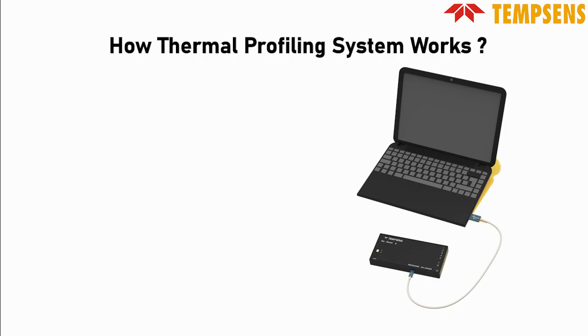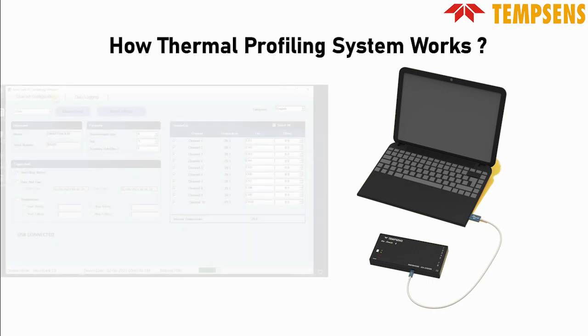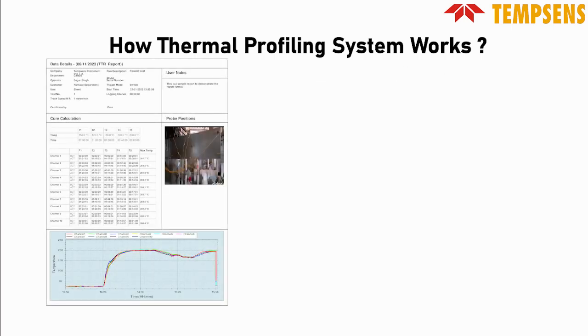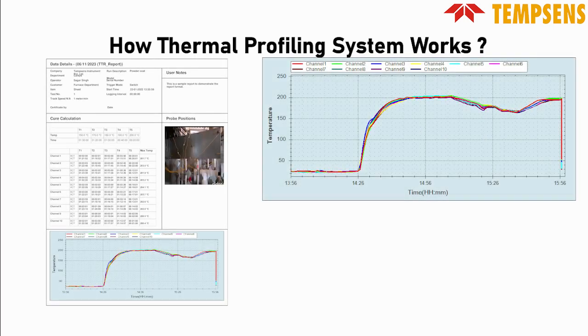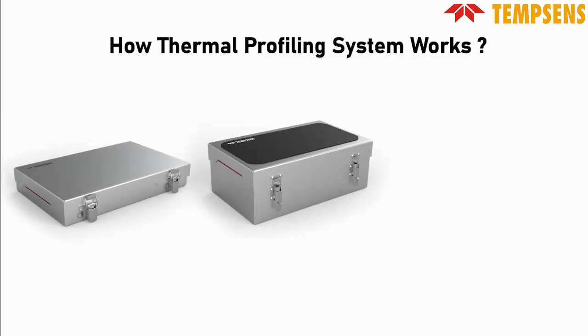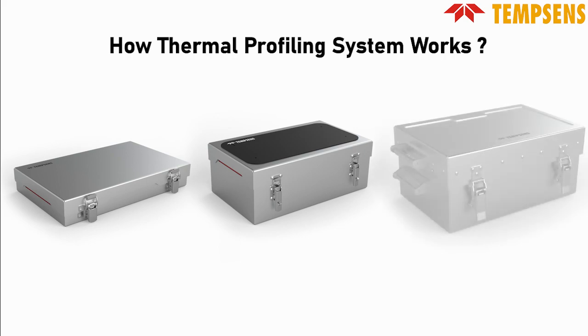After this, our SmartTrack 10 software processes the data and configures the data logger. The software generates reports and presents the data in graphs or Excel format. Thermal barrier boxes are designed differently based on the application to ensure the right size, working time, and temperature range for optimal performance.